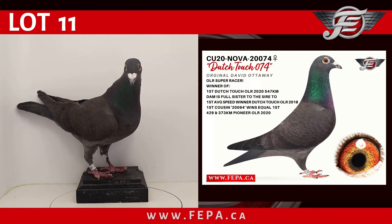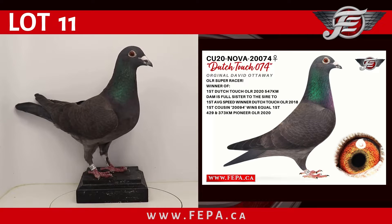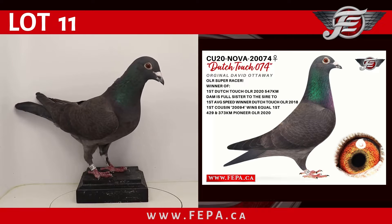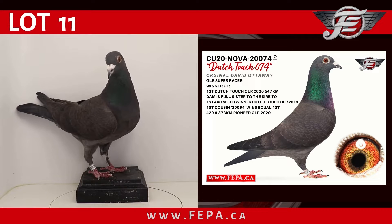Lot number 11, CU 2020, Nova Scotia 20074, a black hen. An original Dave Ottaway, a One Loft Race super racer — winner of first, Dutch Touch One Loft Race 2020, flying a distance of 547 kilometers. The dam is full sister to the sire to the first average speed winner, Dutch Touch One Loft Race 2018. The first cousin is the 94, winner of equal first at 429 and 373 kilometers at the Pioneer One Loft Race 2020. This is Dutch Touch 074.